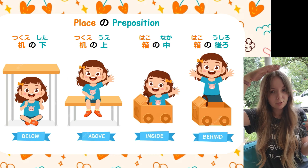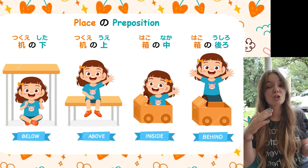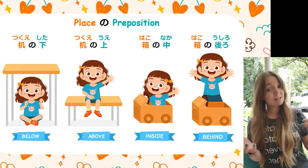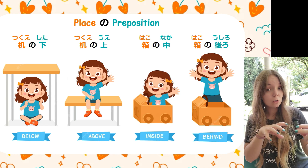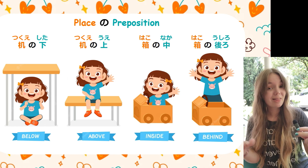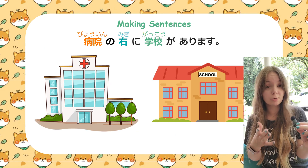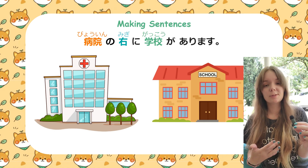So for example, 'the desk's top' — in English we wouldn't say that, we'd say 'the top of the desk' or 'underneath the desk.' English is very complicated; we have to change a lot of the grammar depending on which preposition is being used. The Japanese is pretty straightforward — just remember: place の preposition. 箱の中 — the box's inside. 箱の後ろ — the box's behind. It's pretty easy and it doesn't take that long to get used to. We're going to take vocabulary words from the previous lesson combined with those prepositions to make some simple sentences.